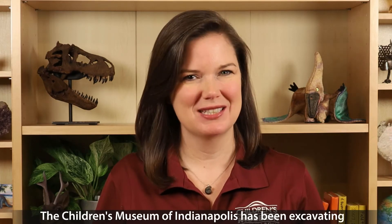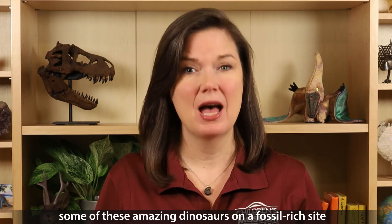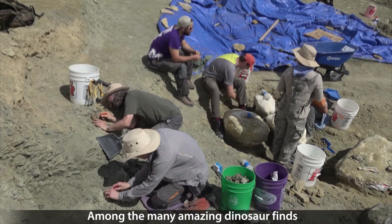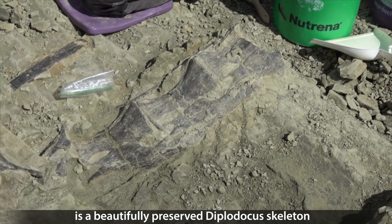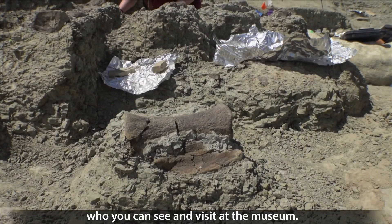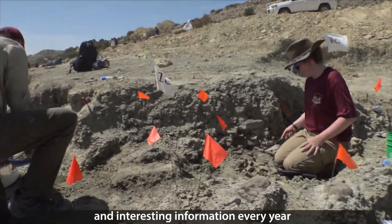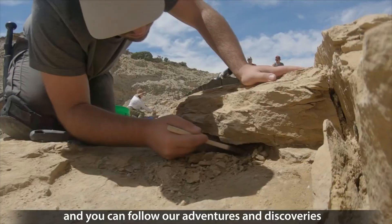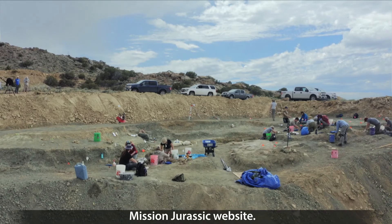The Children's Museum of Indianapolis has been excavating some of these amazing dinosaurs on a fossil-rich site called the Jurassic Mile. Among the many amazing finds is a beautifully preserved Diplodocus skeleton, which you can soon visit at the museum. The Jurassic Mile unveils new and interesting information every year, and you can follow our adventures and discoveries on the Children's Museum of Indianapolis' Mission Jurassic website.